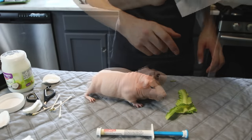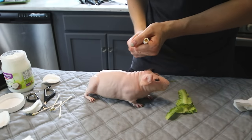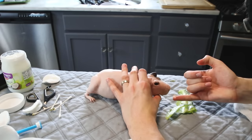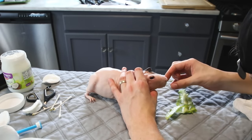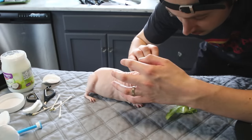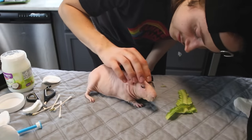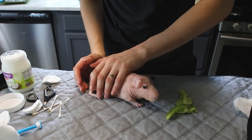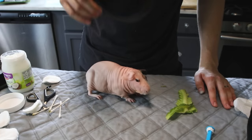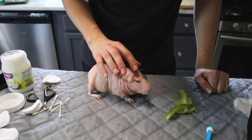Last step is the ivermectin. I'll wash my hands first. A little bit on my pinky — this treats for lice, mites, and internal parasites. He took that very well. I'm also noticing a few more crusties on his cheek so I'll go ahead and remove those too. He is all done — so well-behaved; I'm surprised. That's pretty much all there is to it. If you have questions about health checks or the products I use, leave a comment below or check the description for links to everything in my health kit.